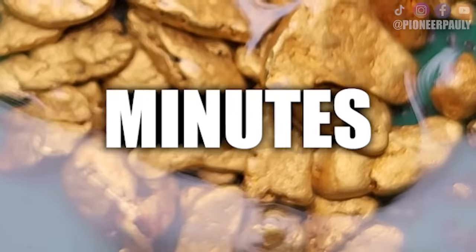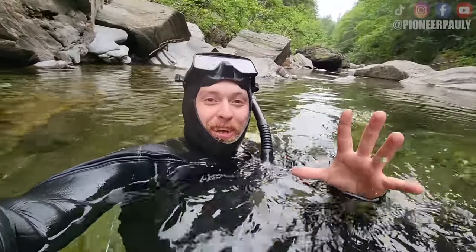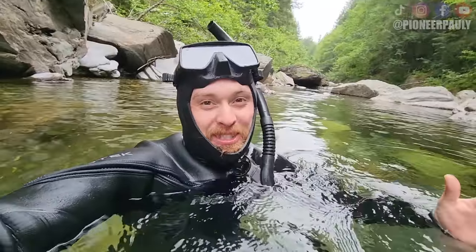I made $500 in five minutes. I just revealed a gold pocket. Oh my god. Good morning and good afternoon everyone. Welcome if you're new here. My name is Pauline. I'm back at the river where I keep finding gold nuggets, and today is no different because I just found a pocket full of gold. I hope you enjoy this video.